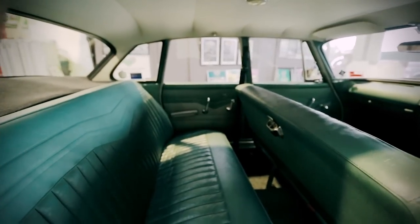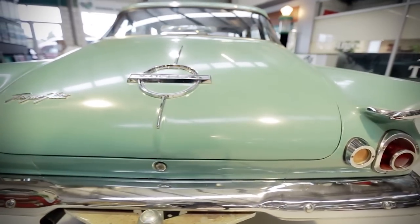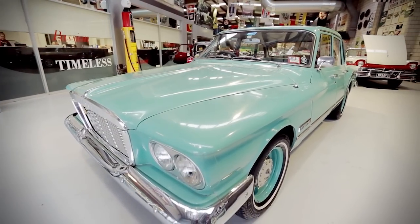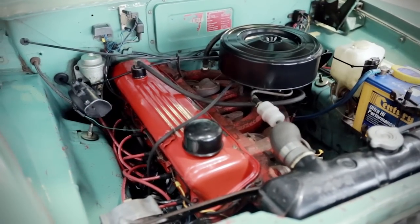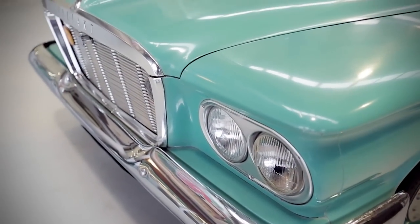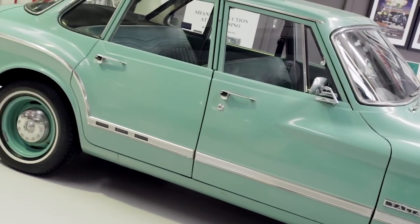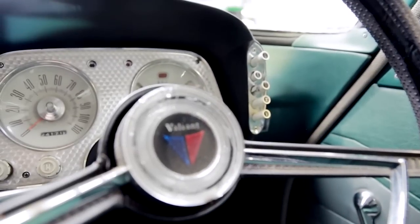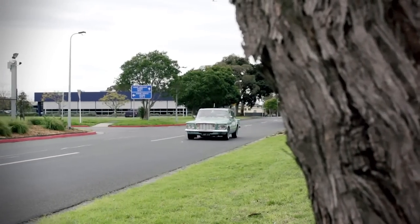Chrysler Australia had no choice but to follow up the R Series with the S Series model. The S Series sold to the end of the year, moving just over 10,000 units. It featured a revised grille, larger brakes, and a larger fuel tank suited to Australian conditions. Under the bonnet lies the ever-popular Slant 6 engine, pushing out just over 145 brake horsepower. Unique features include the twin headlight grille, the external bonnet catch, and decorative strips along the side and over the rear fins. Most uniquely, when you select the handbrake, it automatically puts the vehicle into neutral and you cannot select a gear without releasing it first.